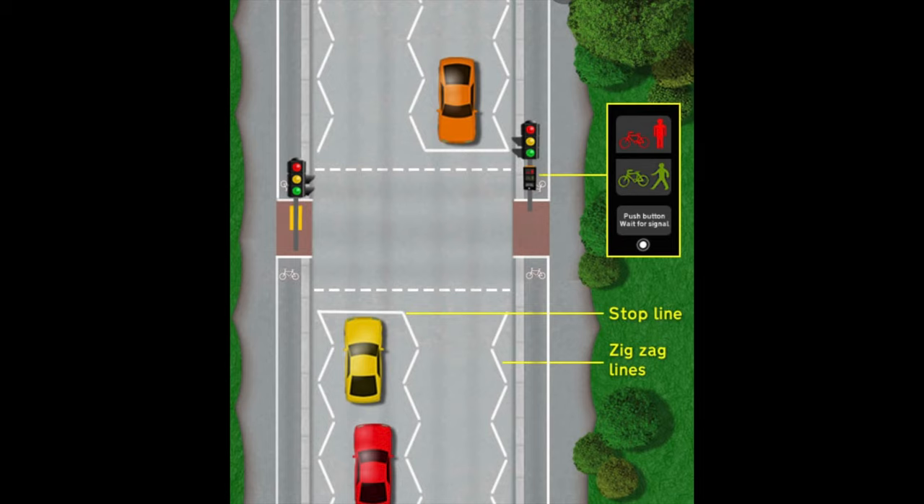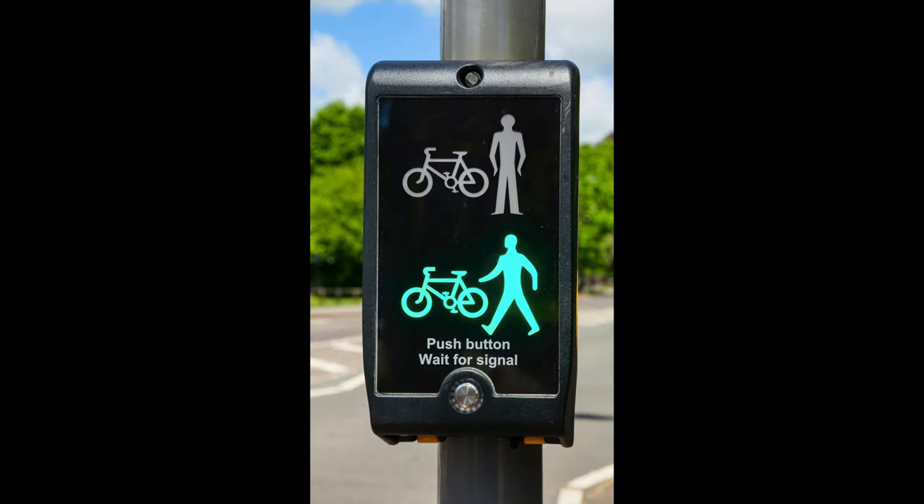On a Module 2 test, your examiner would want to see that you have identified the crossing and that you've approached it with the view that you are anticipating that somebody might come across the crossing. Here are a couple of live videos of an approach to a Toucan crossing.